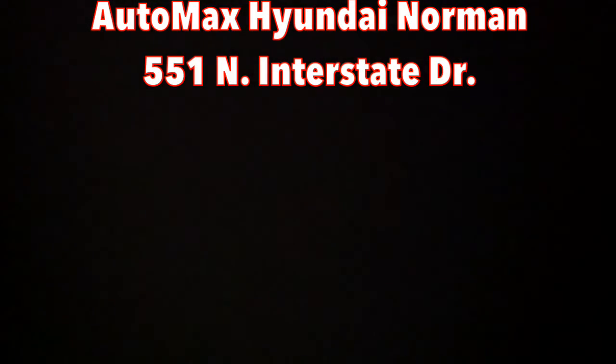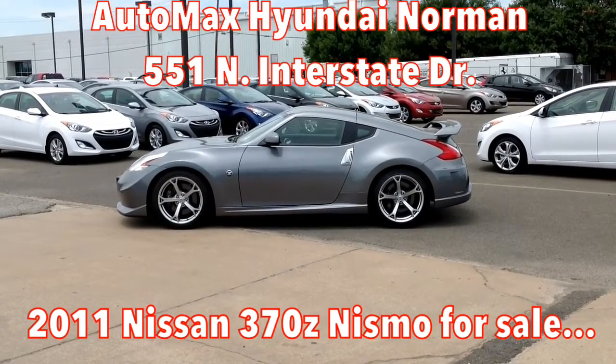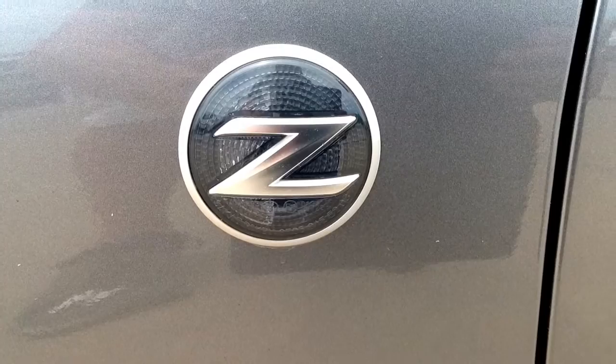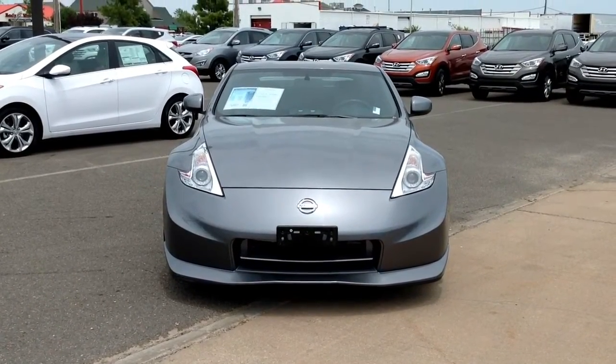Automax Hyundai of Norman has a 2011 Nissan 370Z Nismo for sale. It's metallic silver in color and only has 21,000 miles. Affordable, high-performance sports cars don't get much better than this.